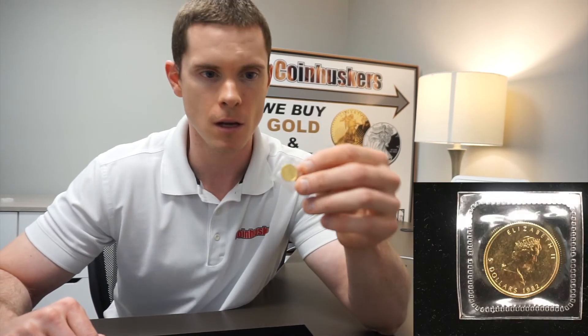For a more affordable option, we have one-tenth ounce gold Maple Leafs. I have 18 of these left and they will be $210 apiece.